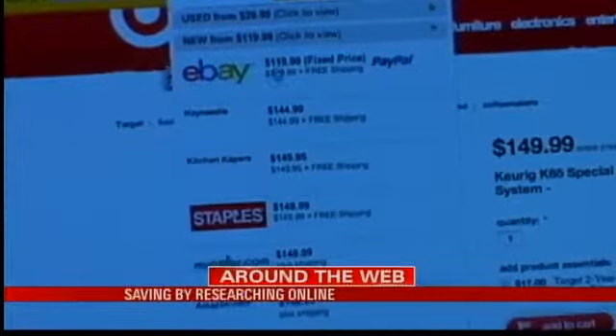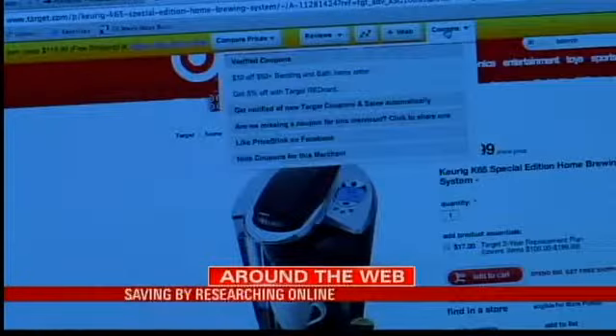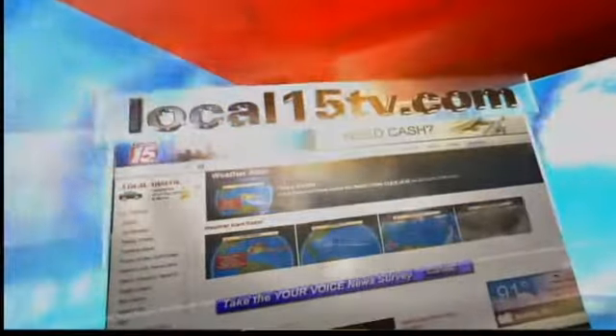Get your Valentine's gift early by taking advantage of department store sales now — prices on fragrances and jewelry will go up when February rolls around. All of this information is on our website, just check out Local15TV.com, and while you're there, go ahead and follow her on Facebook and Twitter.